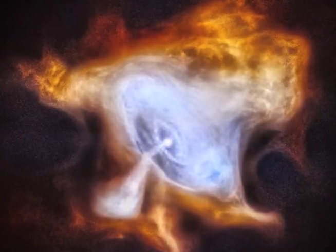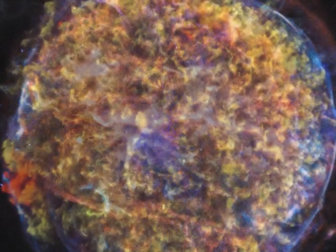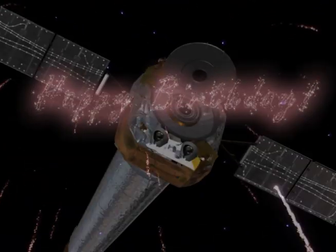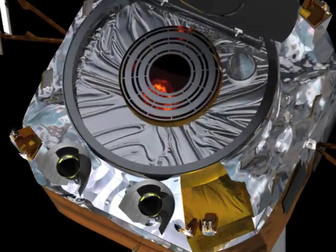Each of these four fabulous photographs shows the remains of an exploded star, called a supernova remnant. The pictures were released by NASA's Chandra X-ray Observatory to celebrate the telescope's 15th birthday. Chandra is a telescope that is specially designed to look at X-rays that come from very hot places and objects in the universe, including exploded stars.